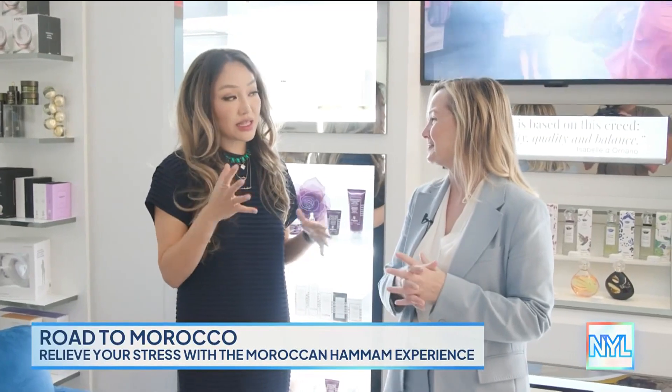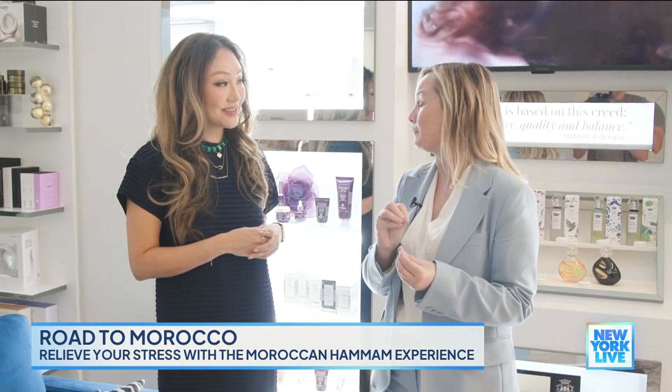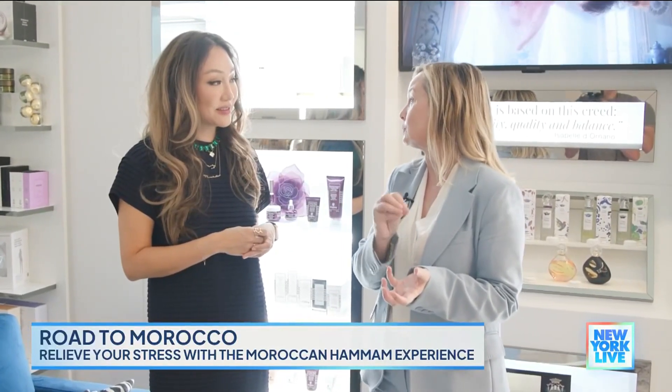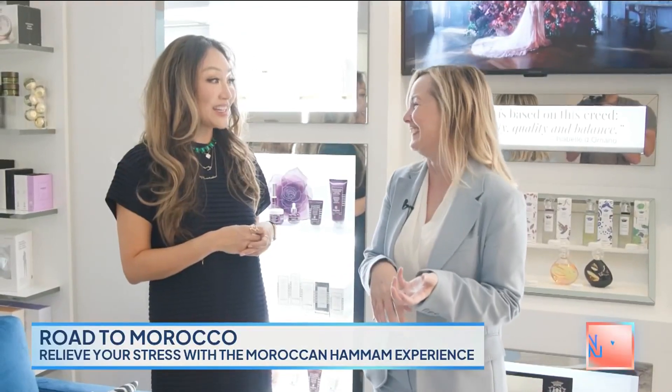From what I understand, this is a ritual that Moroccan people do before weddings. Can you explain the actual cultural significance? They do it during weddings and birthdays — any celebration. In Morocco, they actually believe in doing this weekly. Weekly? It's a weekly detox. Wow, that is a nice weekly detox — I think I might have to move to Morocco.